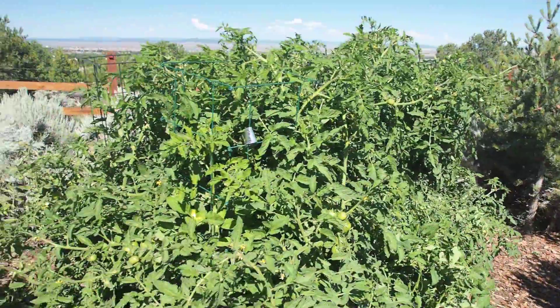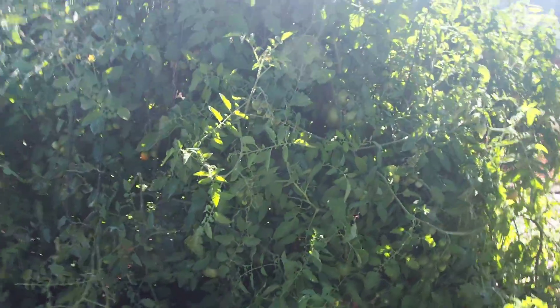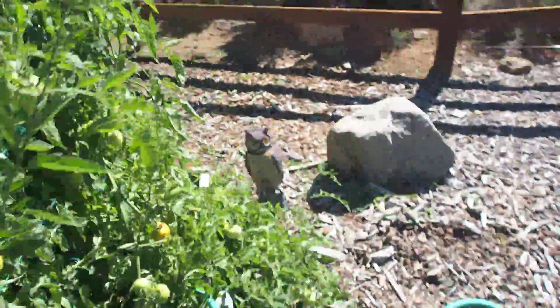Here's another view — beefsteaks everywhere. And then there's the early girls and the cherry tomatoes, which are also completely out of control. All I can say is they're producing very well this year, just a luck of the growing conditions I guess.